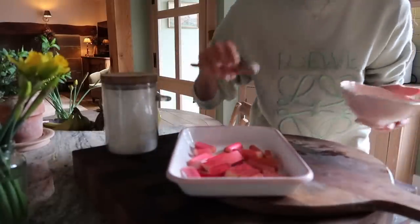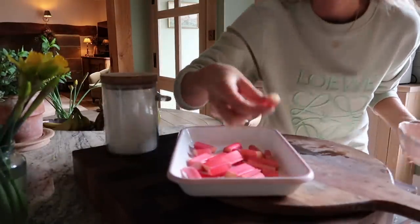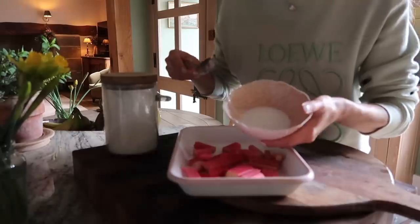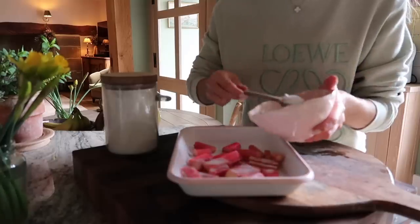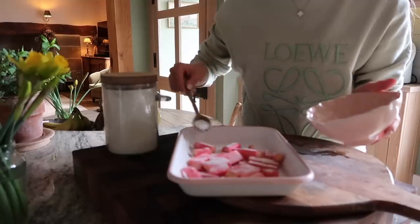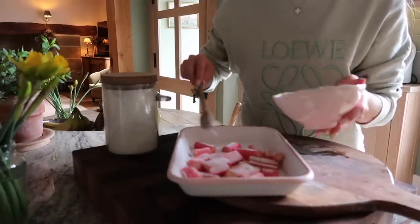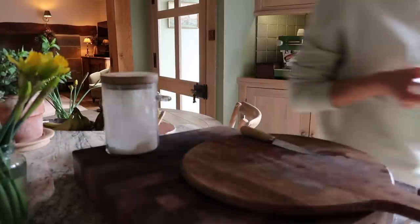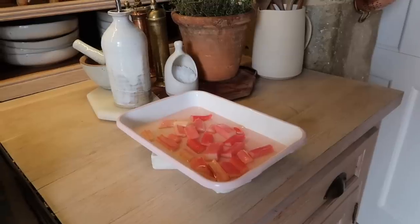I've chopped the rhubarb. I'm pretty sure rhubarb leaves are poisonous, so how close to the leaves do you get? I've got 50 grams of caster sugar which I'm putting on top of the rhubarb, and this is going to go in the aga for 10 minutes - it'll just glaze and make the rhubarb a little bit softer, and then this will go into the mix. I forgot to mention, it should have a splash of water with it as well - I actually put too much water in, but I'm sure it'll be fine.